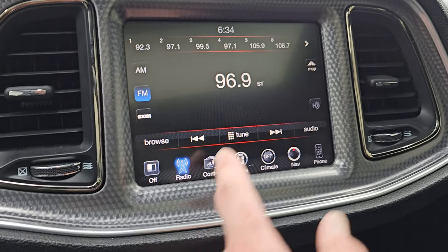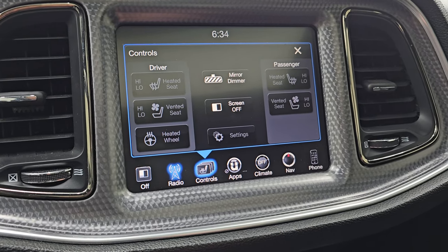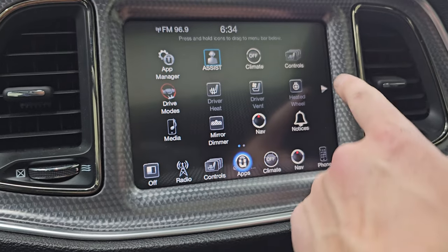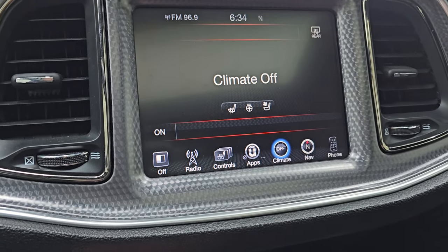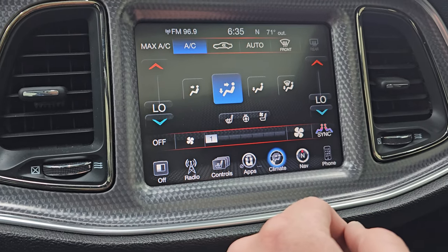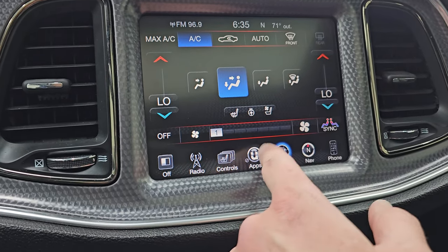It has AM, FM, and Sirius XM radio capabilities. You also have your heated and cooled seat buttons as well as heated steering wheel controls. You get all your different apps, including your drive modes and performance pages. You can also do your climate controls on here — you get dual climate controls and a link to the heated and cooled seat buttons.